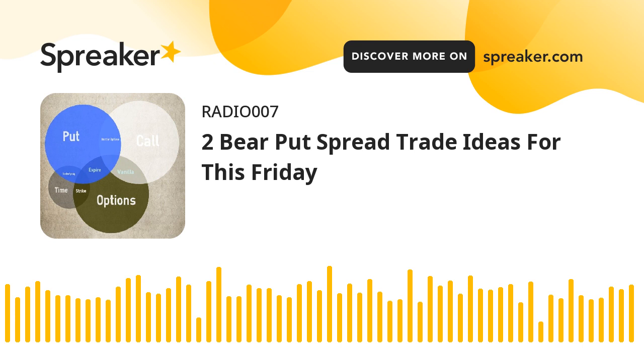The maximum gain can be calculated by taking the width between the strikes and subtracting the premium paid: 20 minus 5.07, times 100, equals $1,493. The break-even price for the trade is equal to the long put strike less the premium, which gives us a break-even price of 154.93.